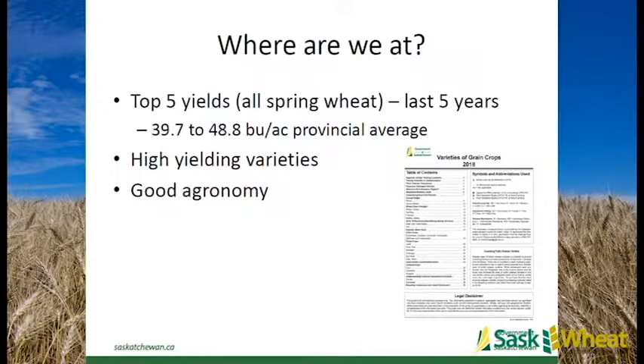Let's start with a little snapshot of where we're at. Pretty solid yields here in CWS, and Durham is much the same. The last five years are basically our top five years in both spring wheat and Durham production in the province's history. We've got some pretty high-yielding varieties - Richard talked about those, Jim's going to talk about them more, and we've got some pretty solid agronomy which Chris will get into after my talk.